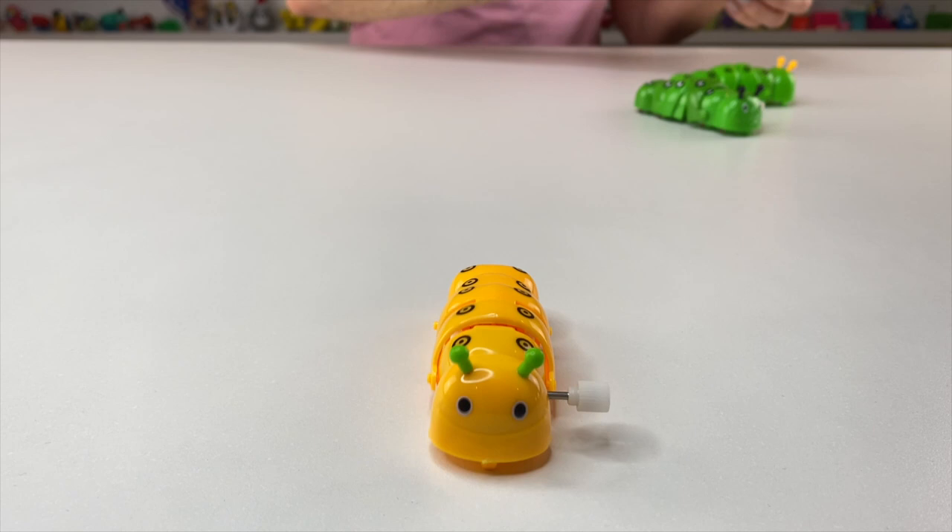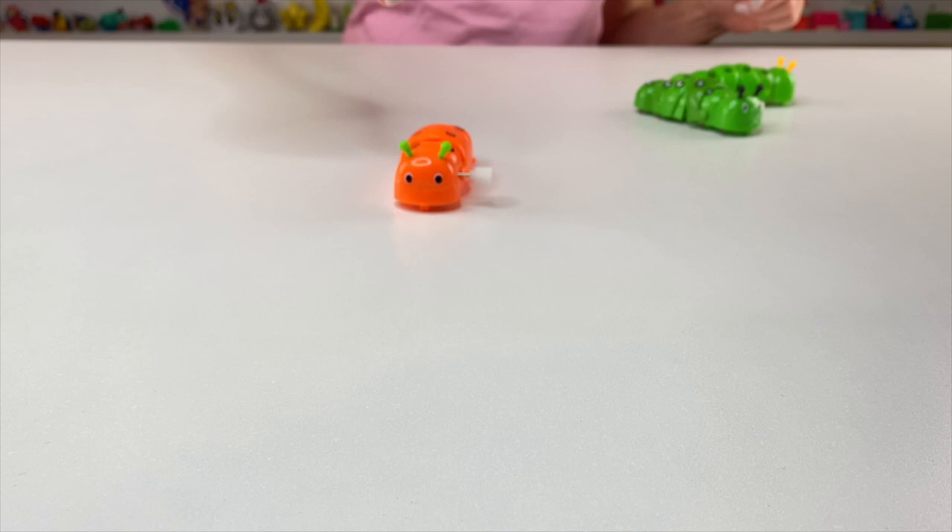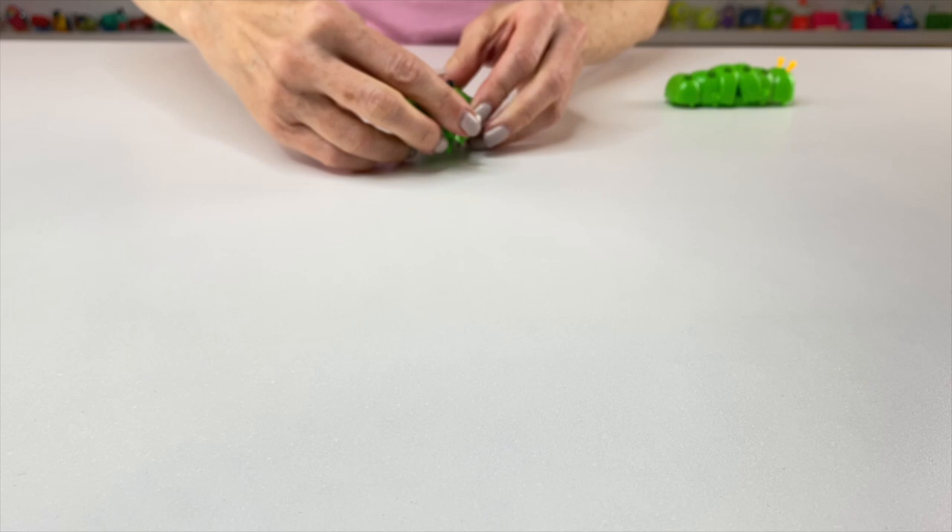They go pretty fast. And you can see the middle portion of the body is actually where the two mechanisms meet. You can actually see where it moves up and down is in the middle.